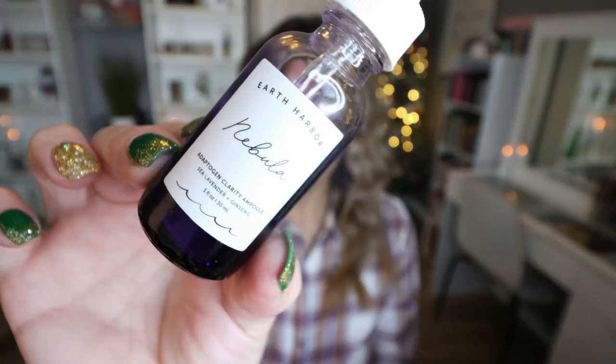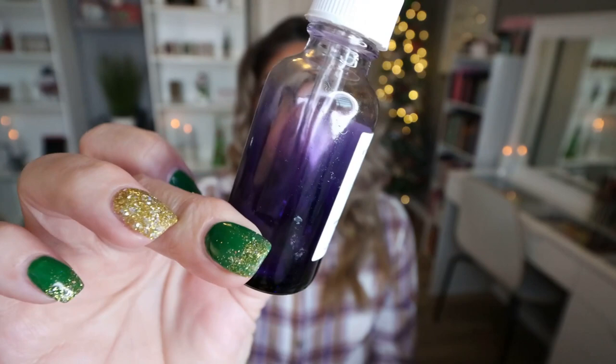Another serum is from Earth Harbor — this is the Nebula Serum. Let's just talk about the packaging — I love the Earth Harbor packaging. This is a clarity serum. This was my afternoon skincare. I usually have a morning skincare, a late afternoon skincare, and then I wash my makeup off around dinner time and do a nighttime routine right before bed. So I have a kind of three-step skincare routine, and this was in the middle. I really like this and I love the Earth Harbor products in general. I would definitely buy this again.